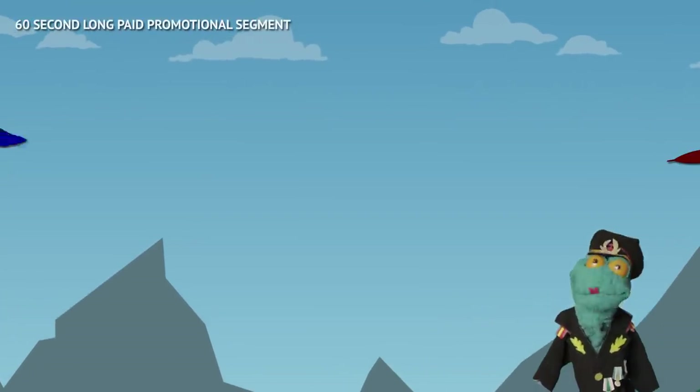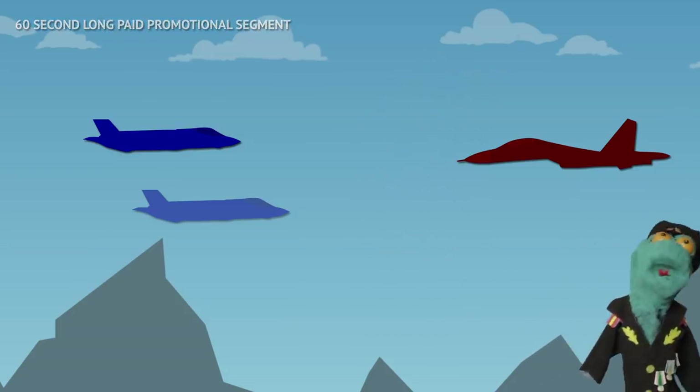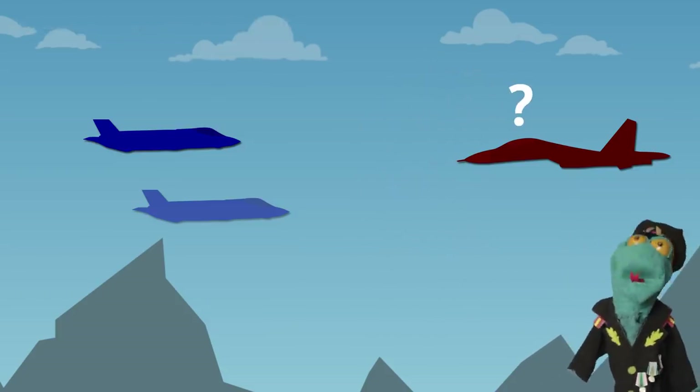Stealthy fighter jets can not only hide, but also jam the opponent's radar. The jammer can create a fake radar return and trick the opponent, masking the real location of the fighter jet.